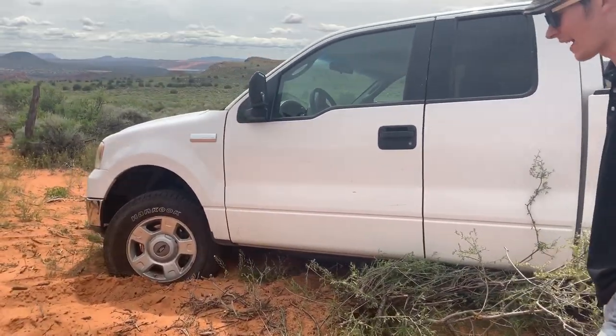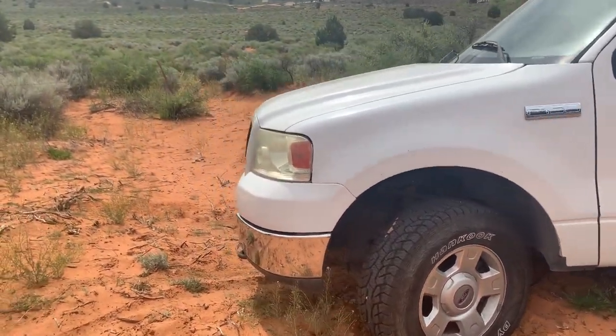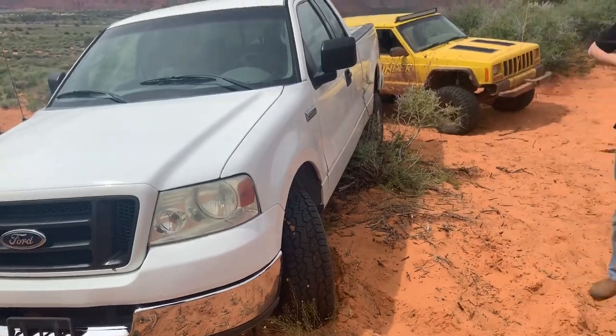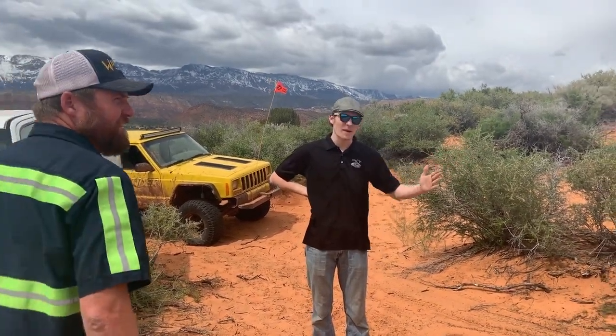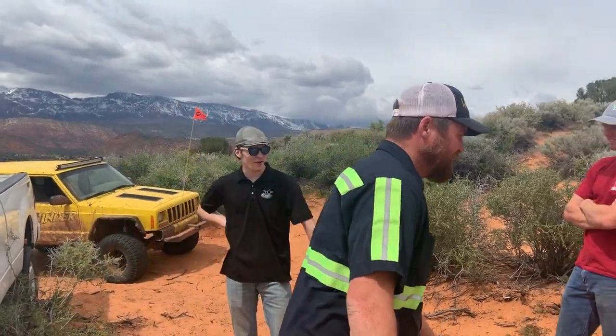We've done stuff like this in this truck before, but I don't think you can tackle a bush that big. Basically what happened is I came up to this hill, figured if I get stopped in the middle I'll just back my way down. Wheels wouldn't turn and I didn't see this bush — went right over it.